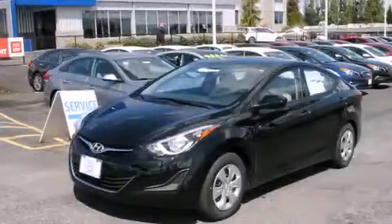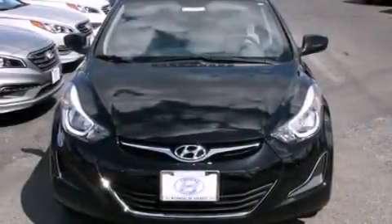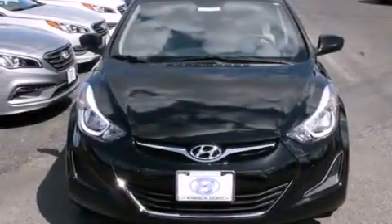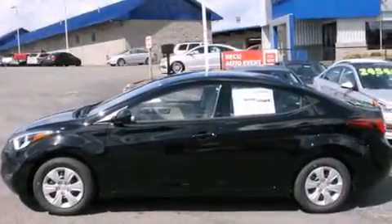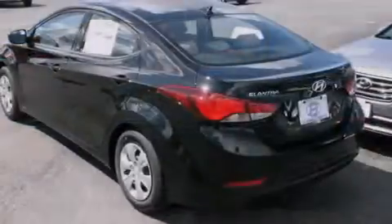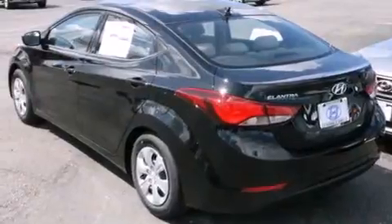Hyundai Elantra. Features include a low tire pressure indicator, cruise control, steering wheel mounted controls, front multi-stage airbags, rear seat child-proof door locks, full power accessories, and external temperature display.